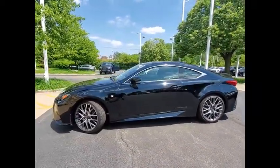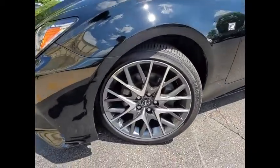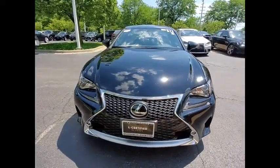traction control, stability control, front suspension type: double wishbones, front suspension type: strut, braking assist, ambient lighting, power brakes, airbags, front knee airbags, heated steering wheel.